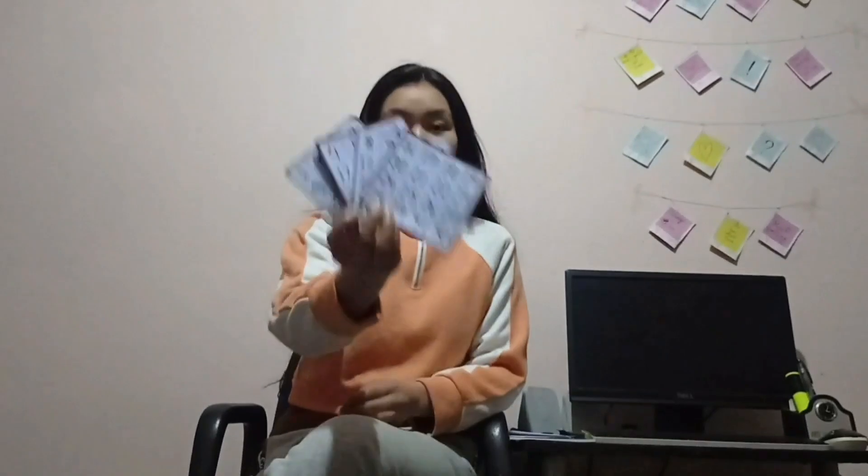Hello guys, welcome back to our math class. And today we are going to do a great, fun math trick. That is the only thing we are going to do in our math class. So let's get started. You have to find your date of birth, or any number from 1 to 31, or just guess.